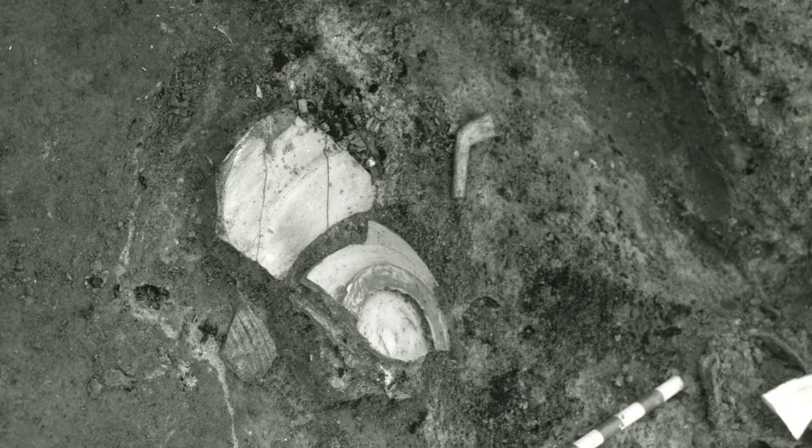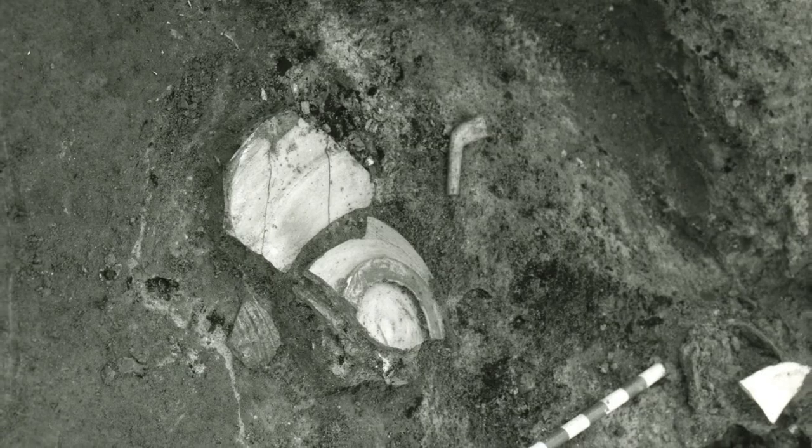When we found the fleur-de-lis pipes, we knew we had a Dutch artifact. So we found what we hoped to find, but beyond that, we didn't know what to expect.